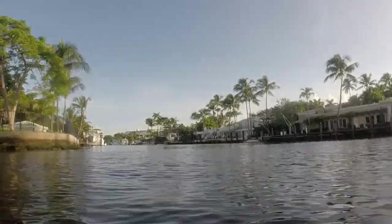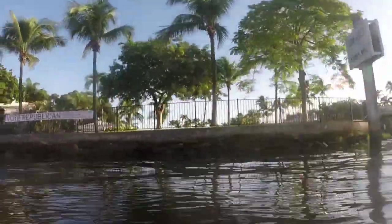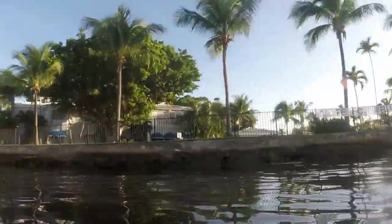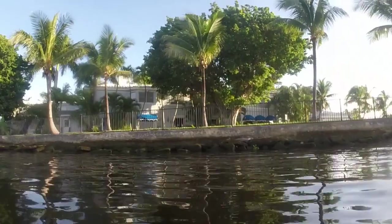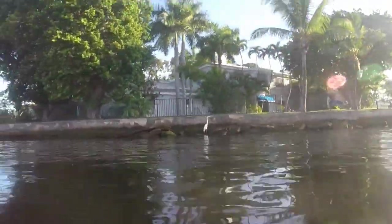For more affordable waterfront homes, you can look at Citrus Isles, Tarpon River, Riverside Park, and Shadybanks — all located in the Davie Boulevard area, further away from Las Olas and the beach, but still with easy access to I-95.